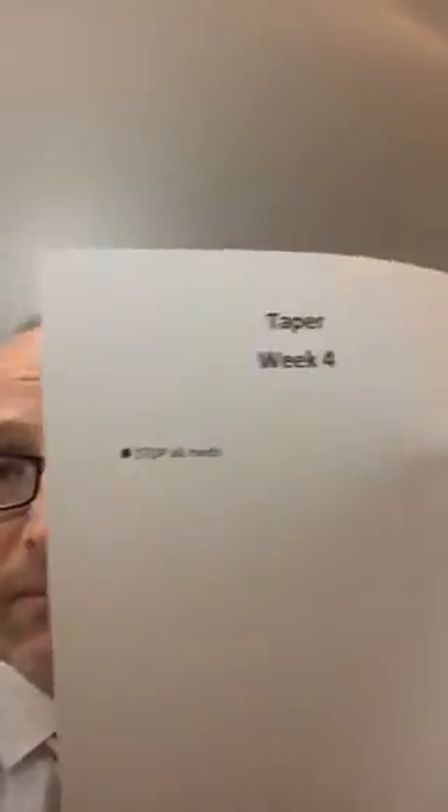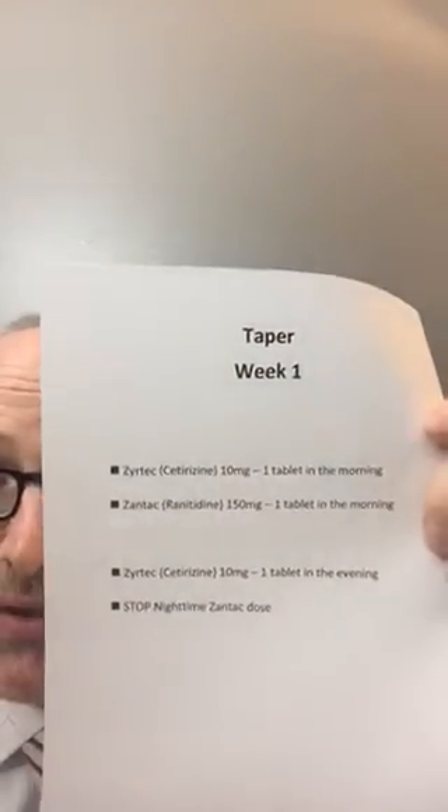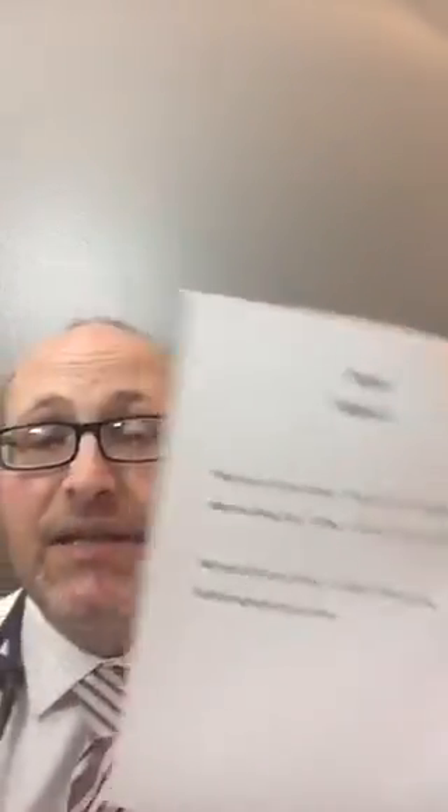Week four: stop all medications. Now, if during week two you have a bit of a flare, go back to the last dose that worked, which is the week one taper. Continue that for another week and then see if you can back off again. I hope the pictures and my printouts for the taper help and give you more information about what I mean when I talk about a taper.